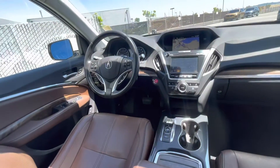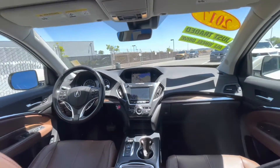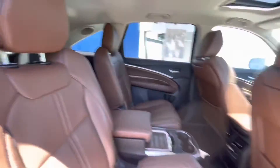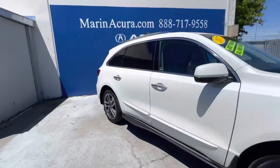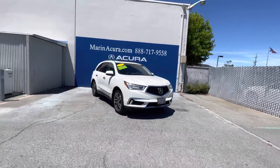And one more look up at the front. This vehicle also has adaptive cruise control and lane keeping assist. If you have any questions about this 2017 Acura MDX super handling all-wheel drive, our sales phone number here at Marin Acura is 415-413-0401, and our after-hours texting number is 415-924-5100.